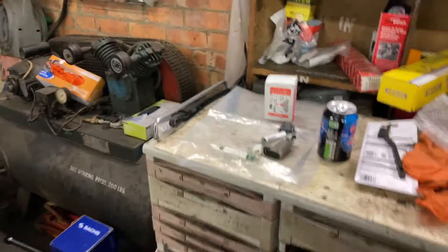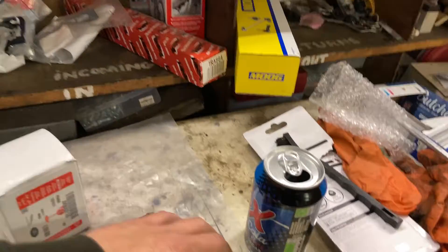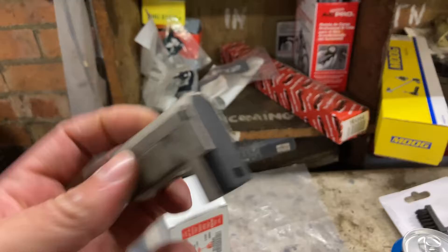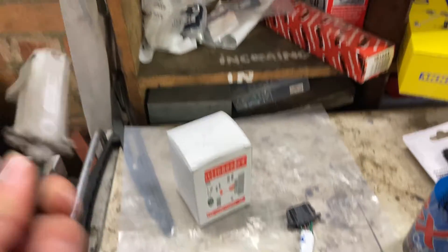I noticed when I was in the garage with the fault code reader that I had a brake light issue — the brake lights weren't working at all. I'm pleased I found this fault. So that's the original brake light switch.